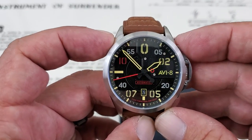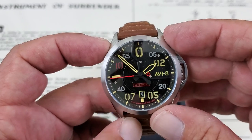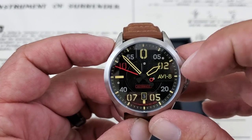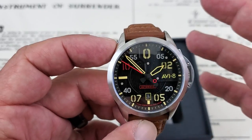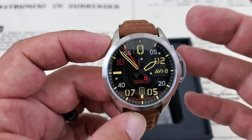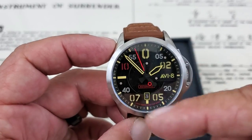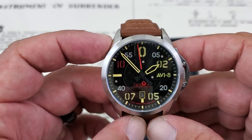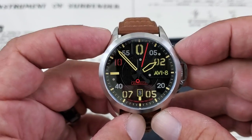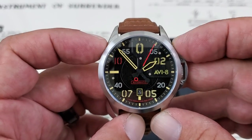Killer watch here, guys. As you can see, the dial is laid out very much like a dashboard gauge assembly inside the cockpit of an airplane. You have these big wide hands — this is all lume. Stick around for the lume shot because the lume is really impressive on this one, especially with that aviation feel to it. It's laid out very much like a gauge, an altimeter, a speedometer or a flight speed indicator in an airplane. Really cool looking timepiece.